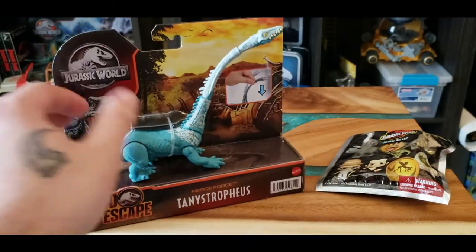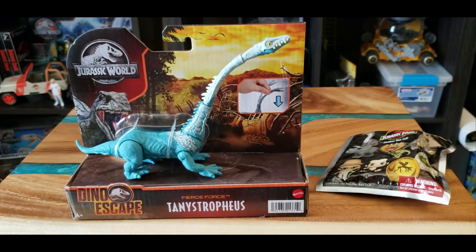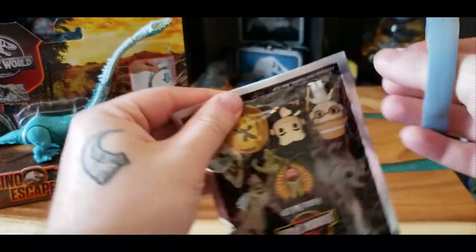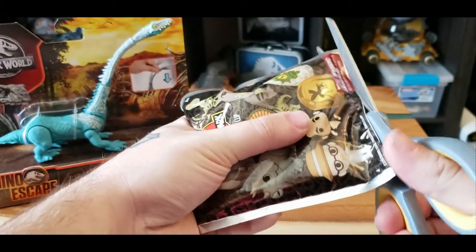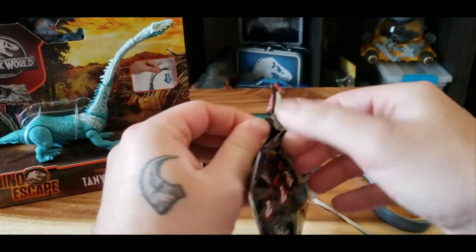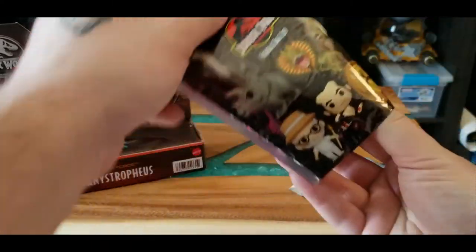I'm in debates in my head if I want to open the Tanistrophus or not - technically it's not that difficult if I just snap these off. But it's my collection, my figure. Let me open the blind bag first and see what I got. I'm doing this live on camera - I'm cutting toward the bottom so I don't ruin the back. Let me cut a little more around the seal.